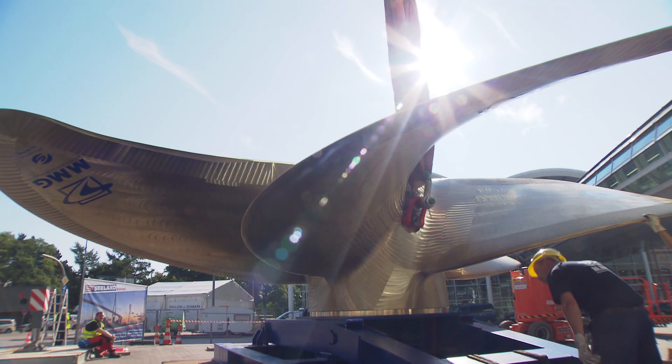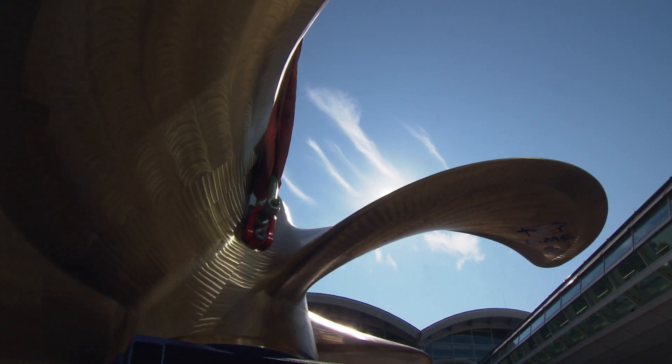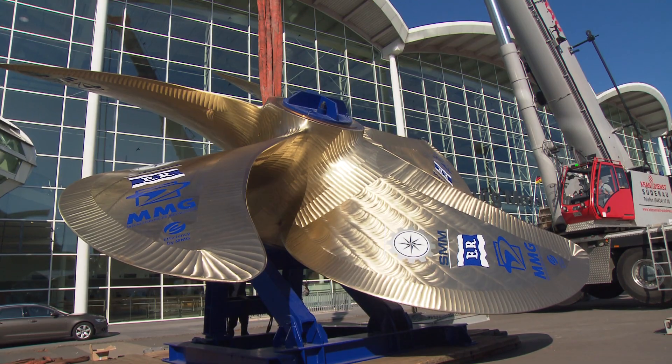From the 9th until the 12th of September, the 26th SMM attracts more than 2,100 exhibitors from 67 countries, presenting trade visitors the latest innovations and trends from the shipping industry.